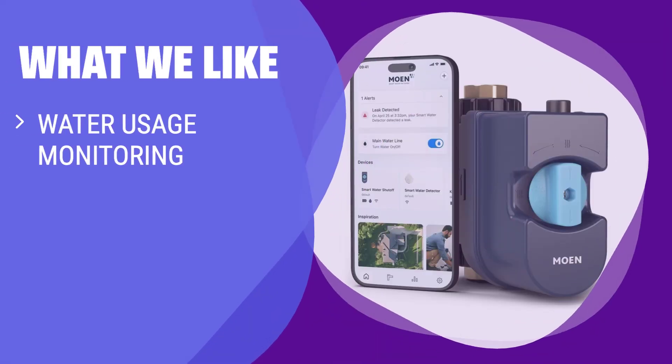What we like: If you like to monitor your water usage, detect leaks, and have automatic shut-off capabilities, you should consider this smart water meter. It not only monitors usage but also protects against water damage.